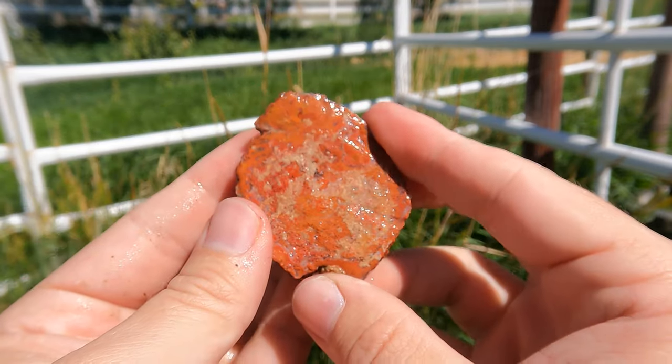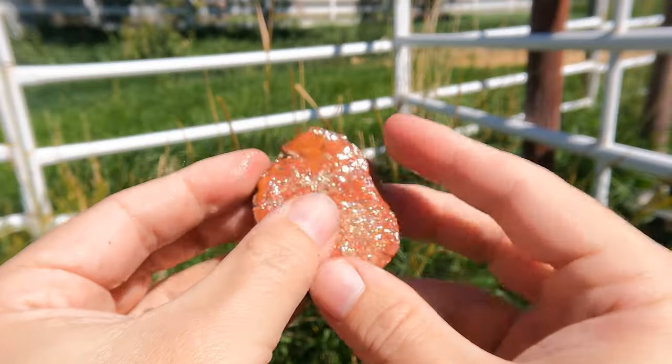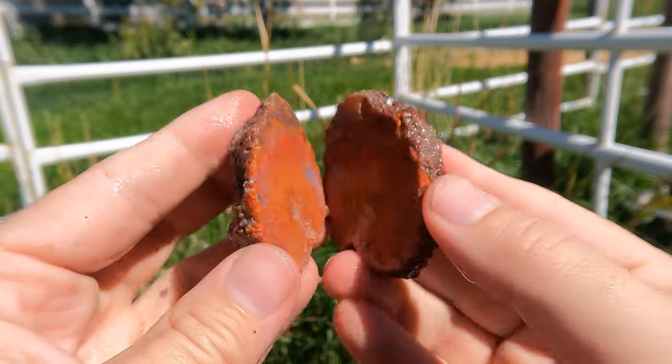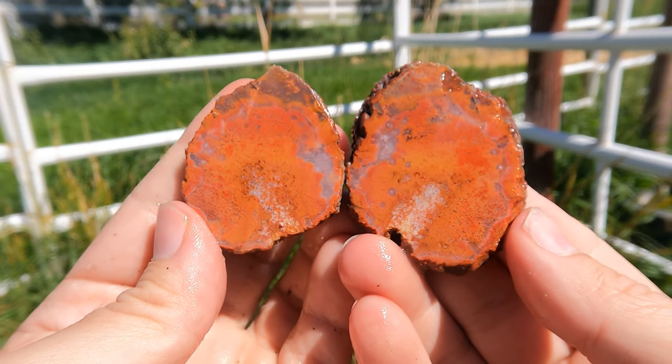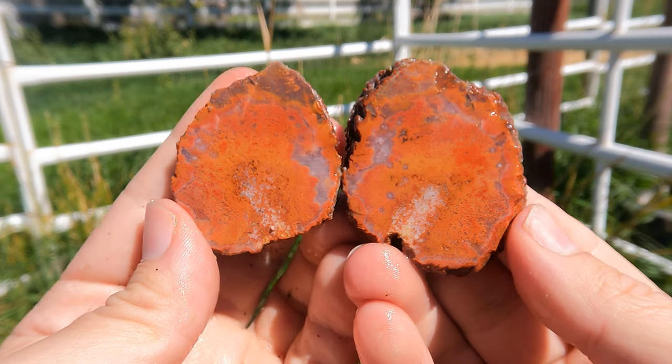Here's one of those jasper nodules from the San Rafael Swell — kind of an end piece. Let's see what it looks like. Pretty nice, yeah, it's got quite a bit going on in there. I like it when it has those cool circles.